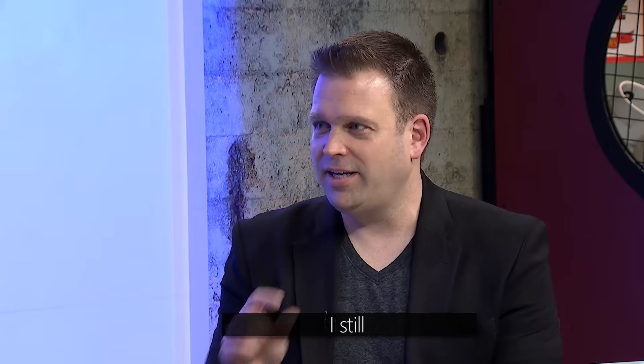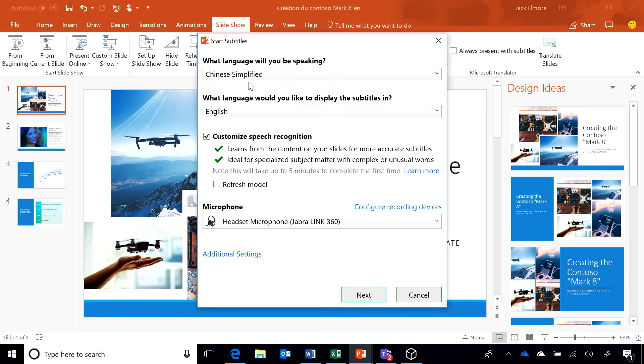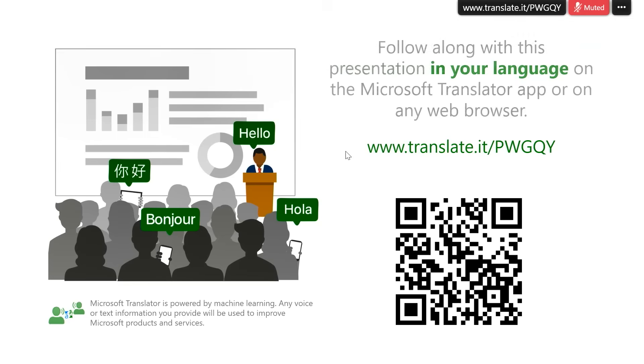We're a global organization presenting to a group in Asia. We can take advantage of other natural language capabilities powered by Cognitive Services to subtitle our presentation in real time as it's presented — speaking simplified Chinese and subtitling it in English. With a QR code and the Microsoft Translator app on your phone, you can choose from a library of over 60 languages for real-time simultaneous subtitling — consuming the content on your phone in Portuguese or any other supported language.